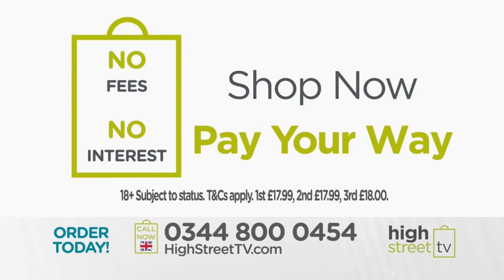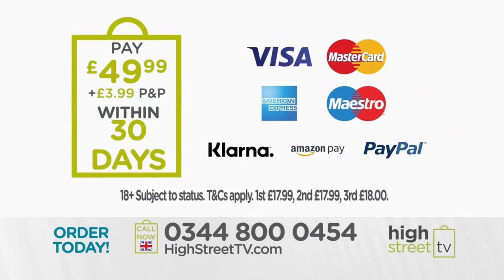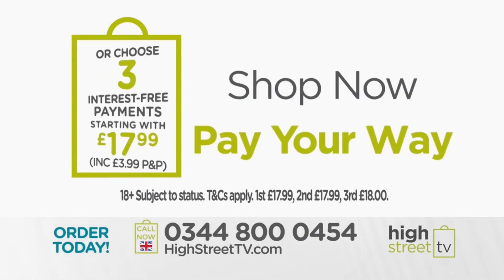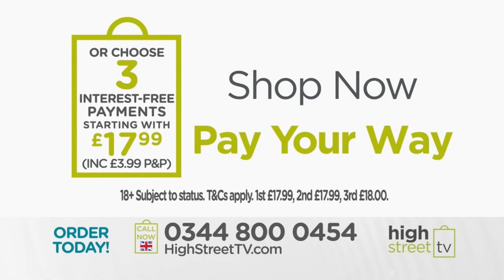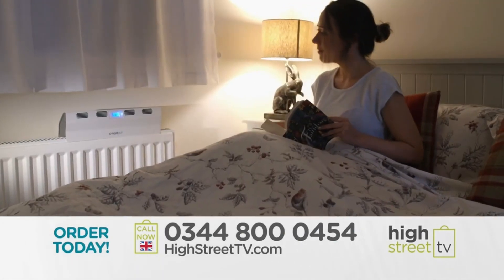Pay your way with no fees or interest when you pay with Glana Pay. Pay the full amount of £49.99 in 30 days when you order online, so you pay nothing today. Or you can choose to pay across three interest-free monthly installments starting with just £17.99 today. Either way, there's no fees or interest.